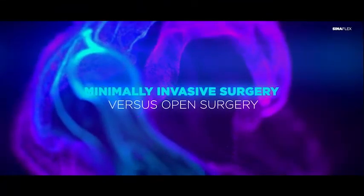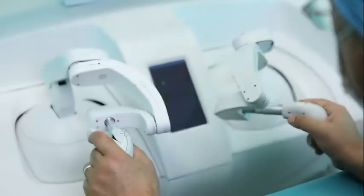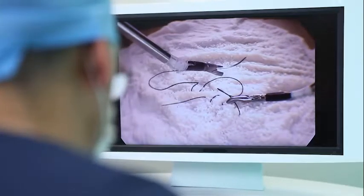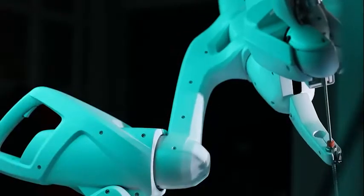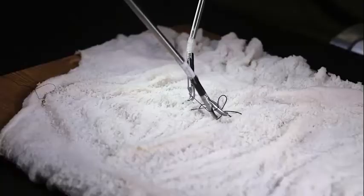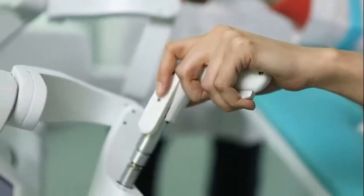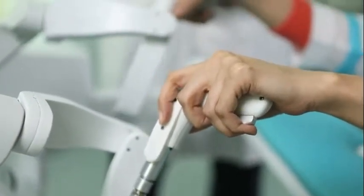These advantages include minimally invasive surgery versus open surgery. The Sinel Robotic Telesurgery System enables surgeons to replace complex and complicated open surgeries with minimally invasive robotic assistant surgeries. In many complex procedures that could not be performed through conventional minimally invasive methods, surgeons have to perform them with open surgery methods.